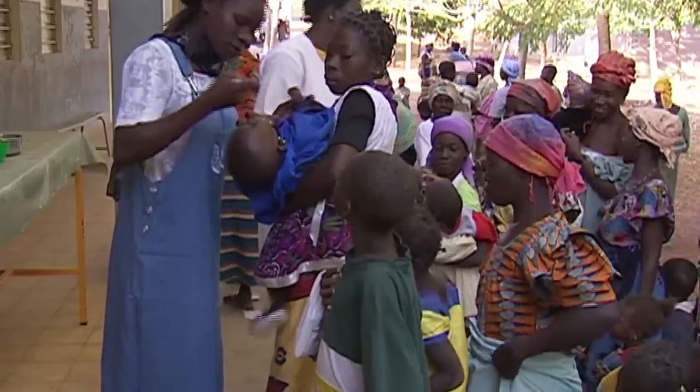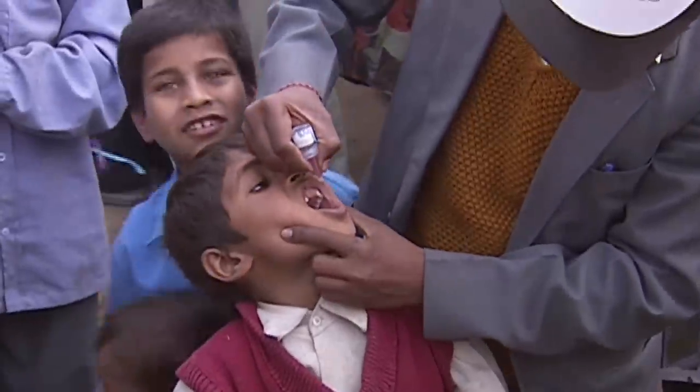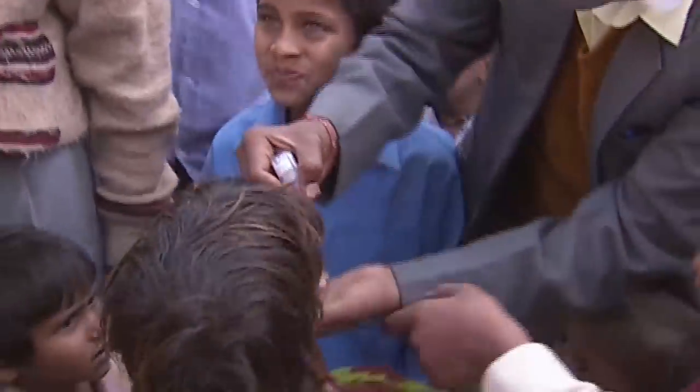Thanks to a global effort to tackle polio through vaccination, in 2012 fewer than 250 children were paralysed. But the disease remains endemic in three countries.